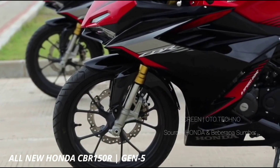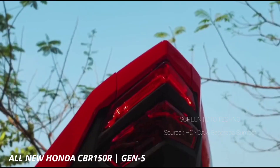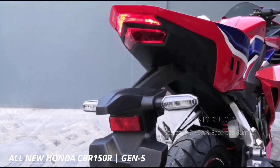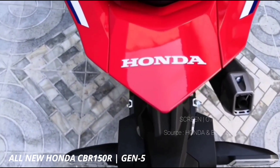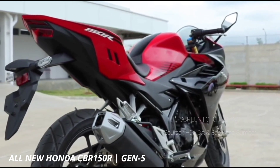CBR150R generasi keempat lahir pada 2016 dan mengalami peningkatan pada 2018. Honda CBR150R generasi terbaru mendapat ubahan signifikan pada desainnya, dan komponen lain turut direvisi. Jargon total kontrol kini kian kuat pada motor sport ringkas Honda, dengan aneka pembaruannya.